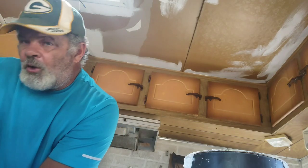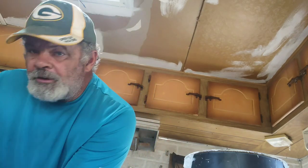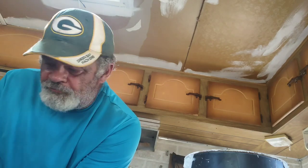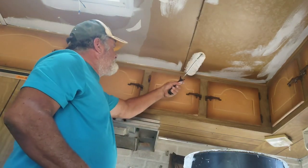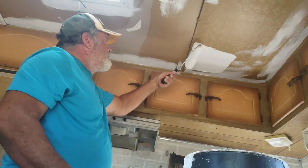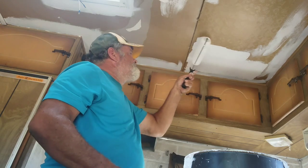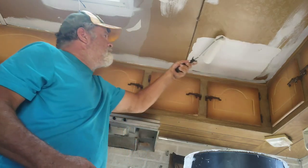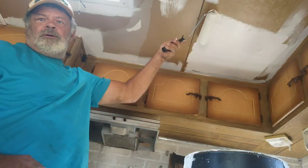We'll be rocking in this place in no time. Show of hands — how many of you guys like to paint? I love to paint. I like to paint and I like to mow the yard — I guess I just like to see change. That's the artist in me maybe. Anyway, we're gonna paint this ceiling white and it's gonna be beautiful.